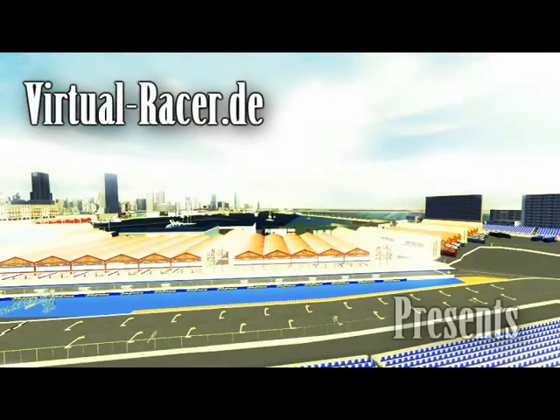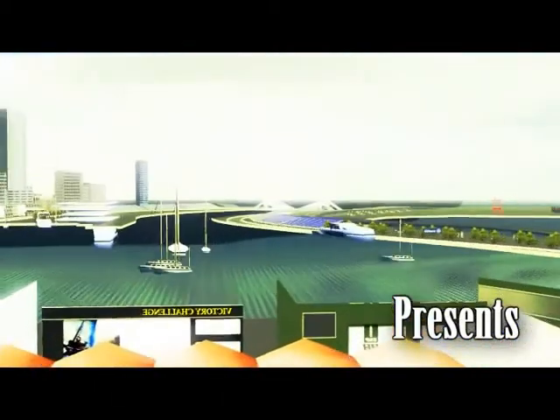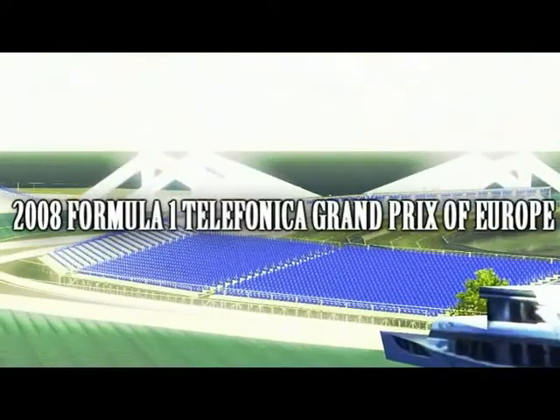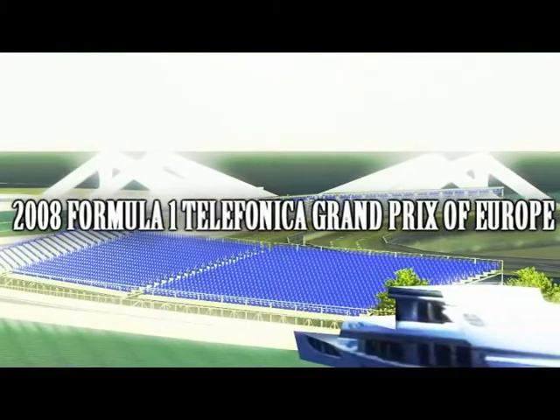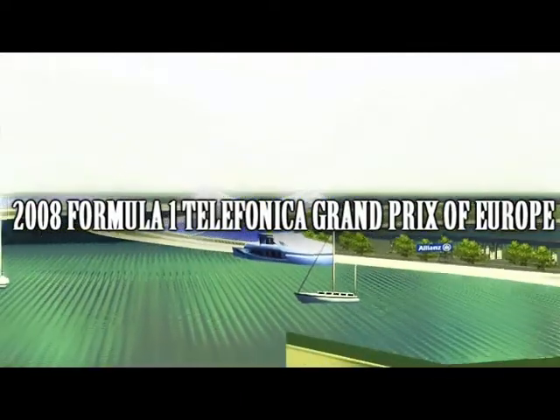The city of Valencia has already won its first Formula 1 race, with a nine-month intensive construction project around the old harbour. Valencia was successful in its race against time, and now it's ready for the Grand Prix of Europe.